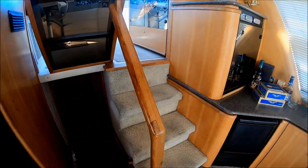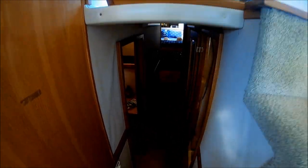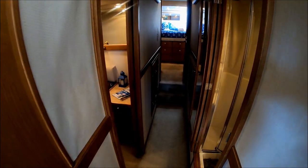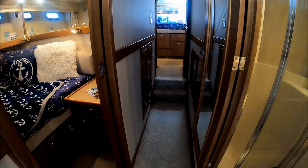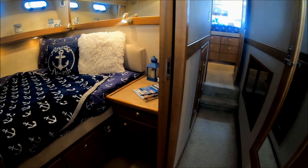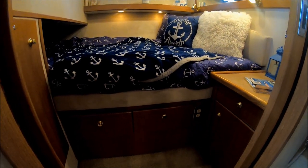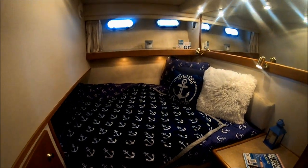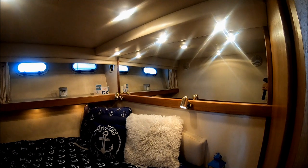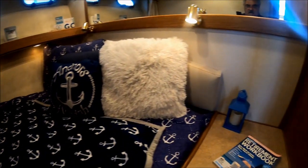Let's go below to the sleeping area. We've got a nice long hallway here, and immediately to port we have our guest cabin with a double bed, storage underneath, and a nightstand. We have lots of headroom — probably six feet, three or four inches. This mirror gives us the illusion of even more space. It's a nice cozy guest cabin with a sliding door.